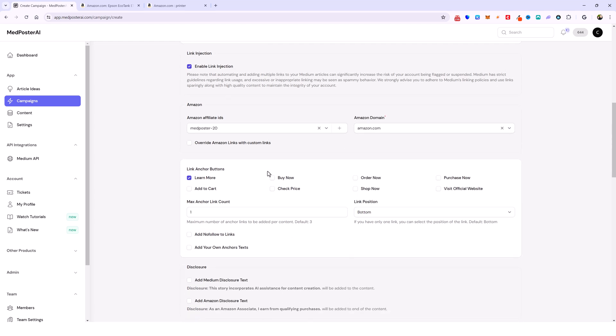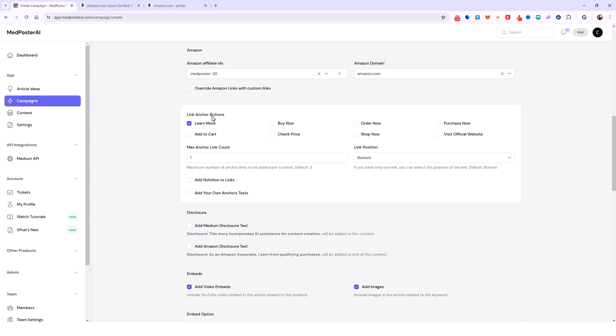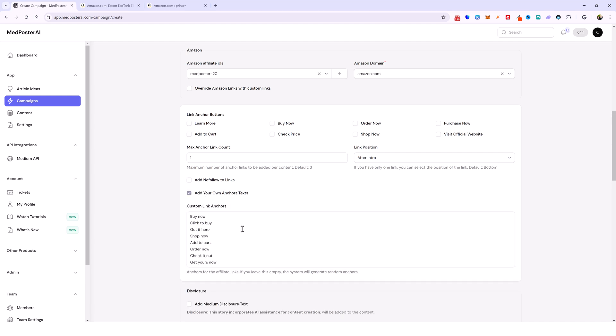I have my Amazon ID here. If you don't want to use Amazon affiliate links you can override those and use your own links by ticking this box. Here is your link anchor button so you can have it create buttons — I don't recommend that because it brings too much attention to your affiliate links which can hurt you. For max anchor link count I do either one or two. If you choose one, you can choose where you want it: at the top after the intro, somewhere in the middle, or at the bottom. If you do two, it will randomly place two links in two different places on your post. I like to do one and put it after the intro so it's near the top of the content.